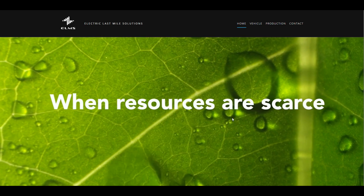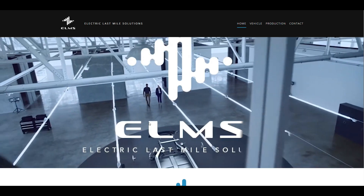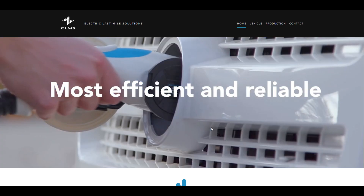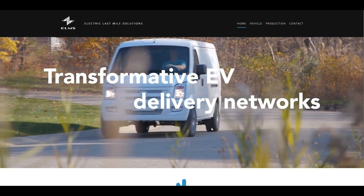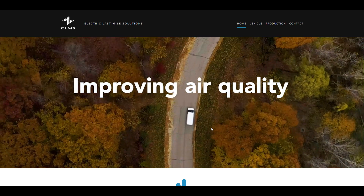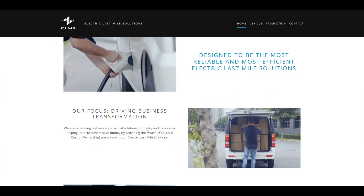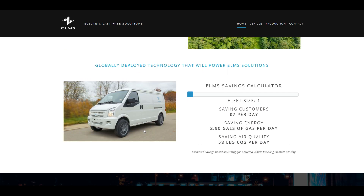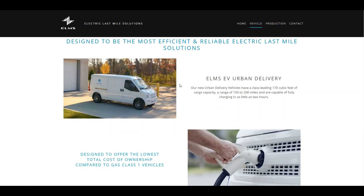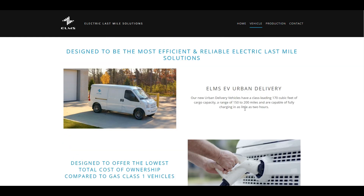If you go to electriclastmile.com — I'll leave a link in the description — it gives a brief overview of what this company is doing. They're focused on efficiency and optimizing for the environment. They want to produce low-cost vehicles and ensure the lowest cost of ownership while saving energy and providing the best quality. The company gives good details about their merger and what it would cost to own a vehicle.